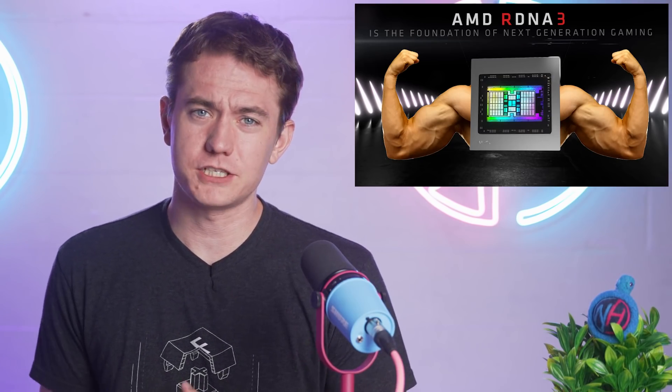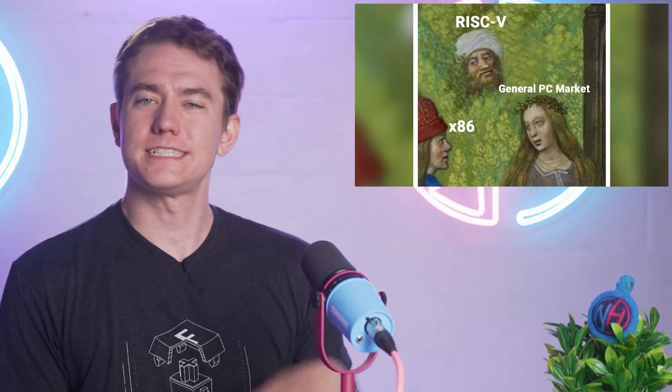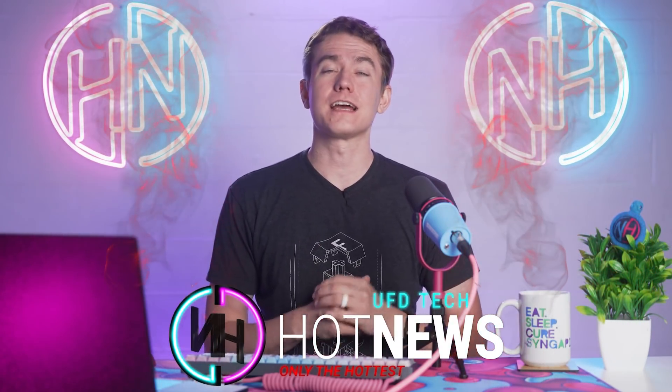AMD's next big GPU does look to have some fierce competition from NVIDIA. Do you want a CPU made of plastic? Are you tired of x86 domination and can't wait for RISC-V to take over? Let's get into the hot news everybody — I'm your host Brett, and we're going to be going over the hottest tech news I can find on the internet.